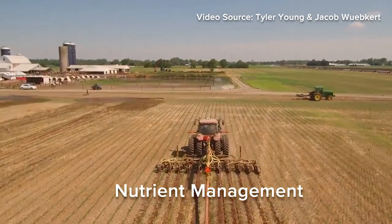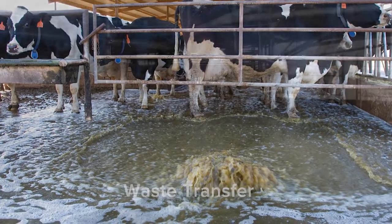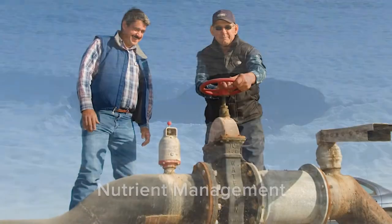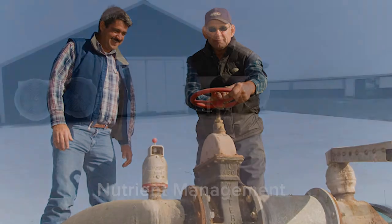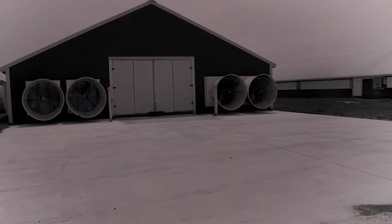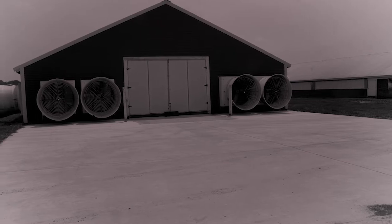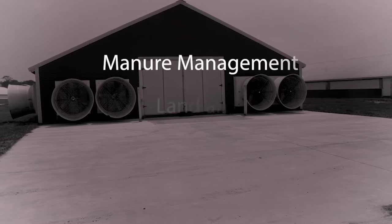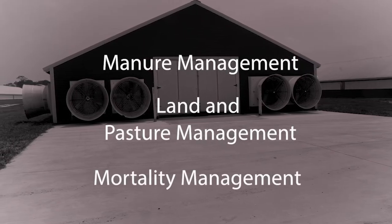The need to carefully manage activities and sources such as manure, silage leachate, milk house wastes, chemicals, and animal mortalities to prevent nutrients and pathogens from negatively impacting natural resources. The main categories of conservation practices used on animal operations to protect natural resources include manure management, land and pasture management, and mortality or dead animal management.